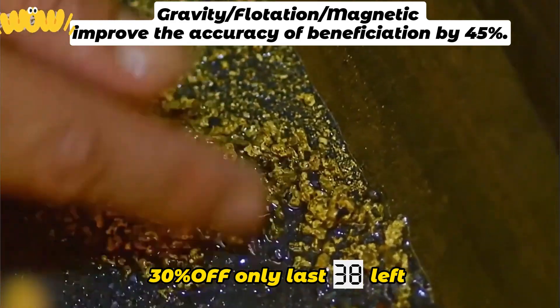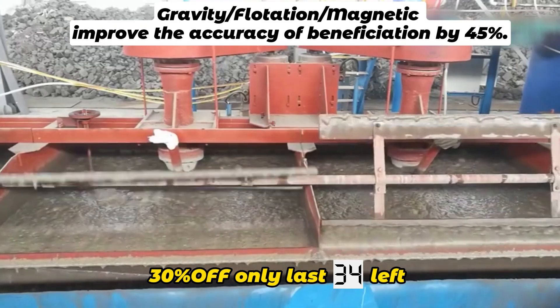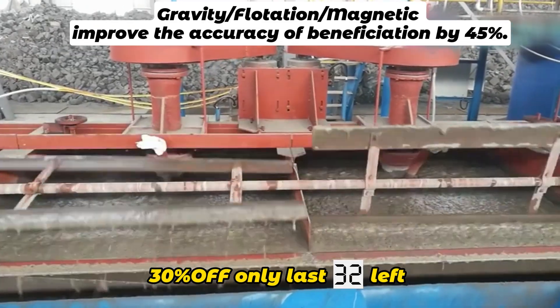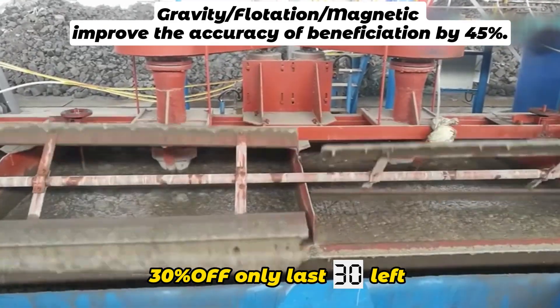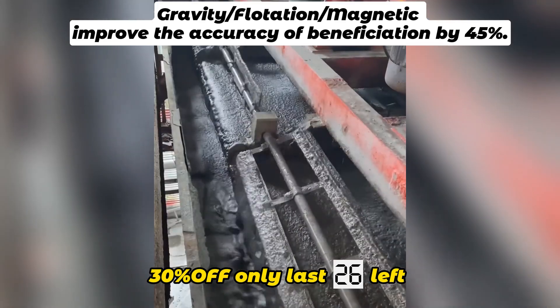Just in time for the recent sharp increase in the international price of gold, our processing line can separate all kinds of metal minerals according to the nature of different materials, with programs personally customized by engineers. The accuracy is about 95% or more.